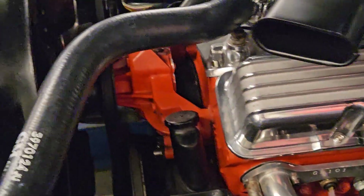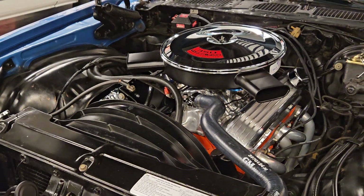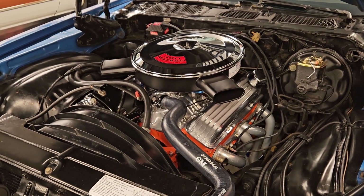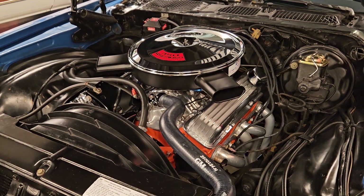We're really excited to offer this one for sale. Seriously, as an enthusiast, it stinks that you can't keep them all, because this is one hell of a nice cruiser. Have a great day, friends — bye.